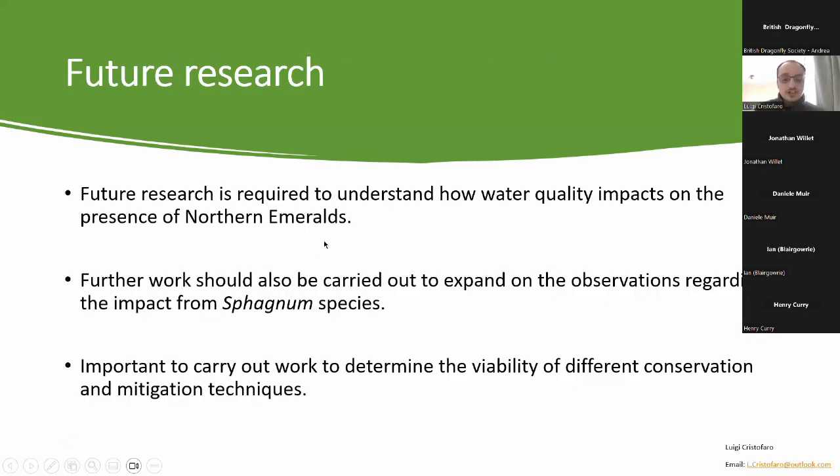For future research: work is required to understand how water quality impacts northern emerald presence and to potentially classify them as a bio-indicator. Further work is also needed to determine the validity of the new correlation found regarding sphagnum species and northern emerald presence. Finally, and most importantly, lots of work needs to be carried out to determine the viability of different conservation and mitigation techniques, such as the expansion of existing woodland areas around peatlands, and to assess how these benefit existing northern emerald populations.